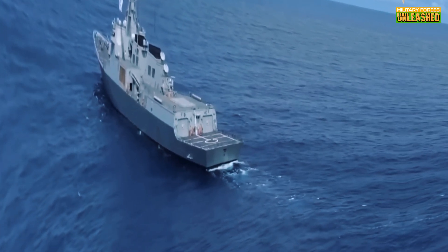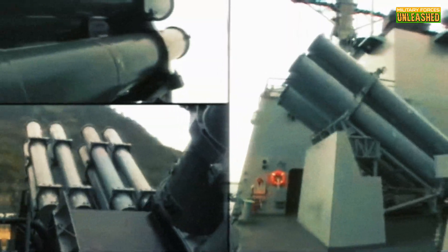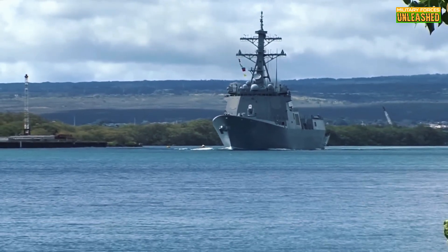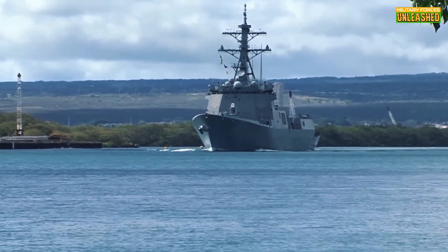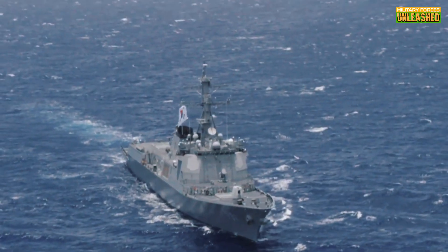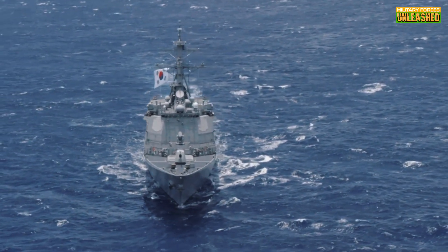Now, let's get real. Are these ships impressive? Absolutely. But they're not without flaws. For one, maintenance is a logistical headache. Keeping the Aegis system and all those missiles in top shape requires serious cash and manpower — think of it like owning a Ferrari: cool but expensive as hell to maintain. Then there's the cost: each ship runs upwards of $1 billion. That's a lot, even for a country with a robust economy. Critics argue that for the price, South Korea could invest in more submarines or frigates, spreading out their naval capabilities.